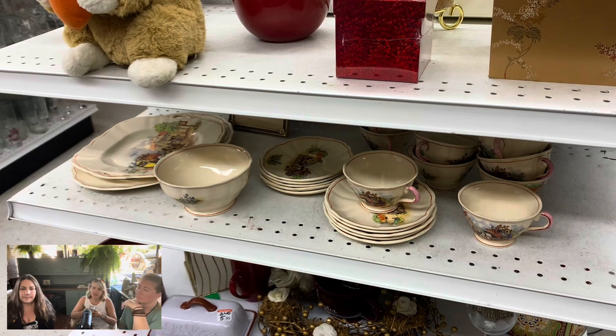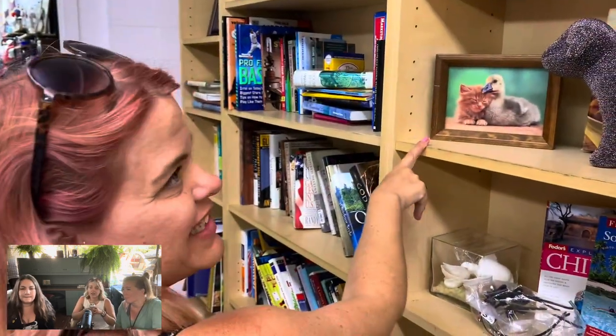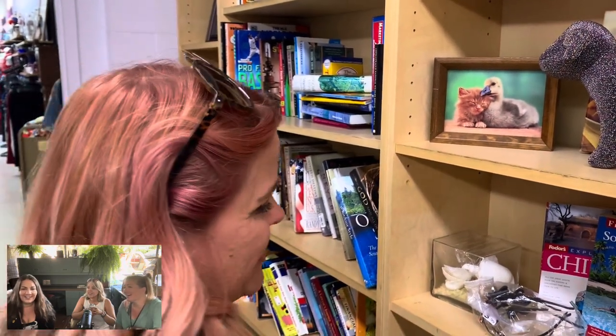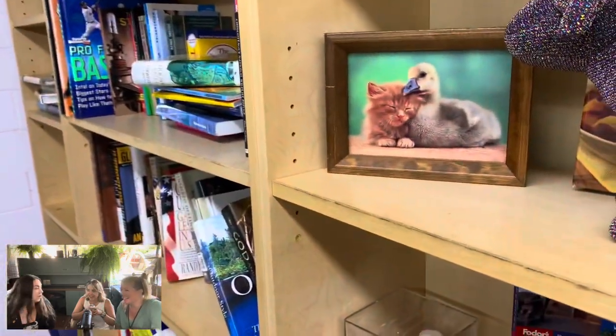I guess it is harder for some people to find things at Goodwill, but I honestly find a lot of stuff at that Santee Goodwill. Oh, friendship — good damn. Smudge. Isn't that cute? I love that — inner species friends.